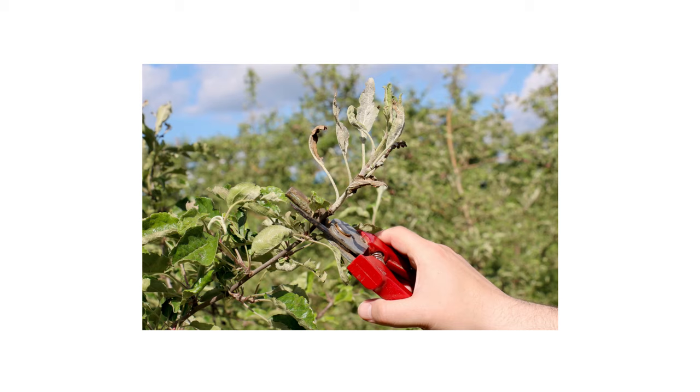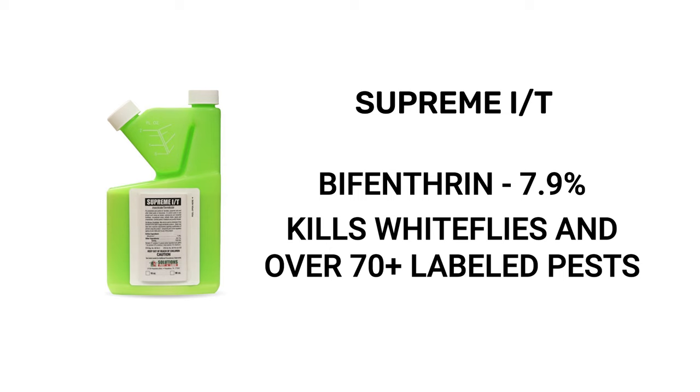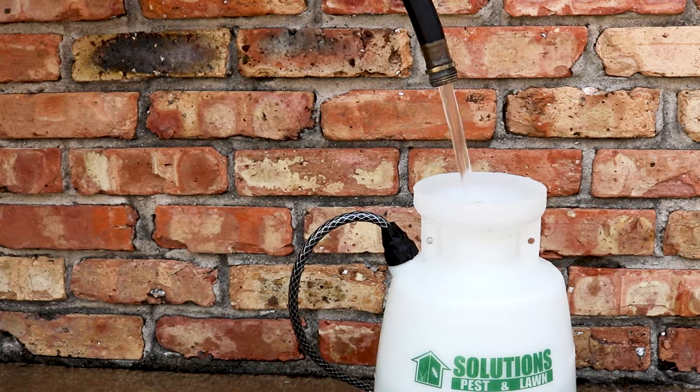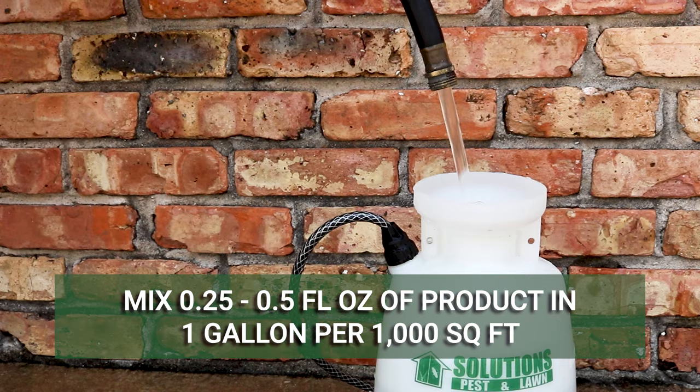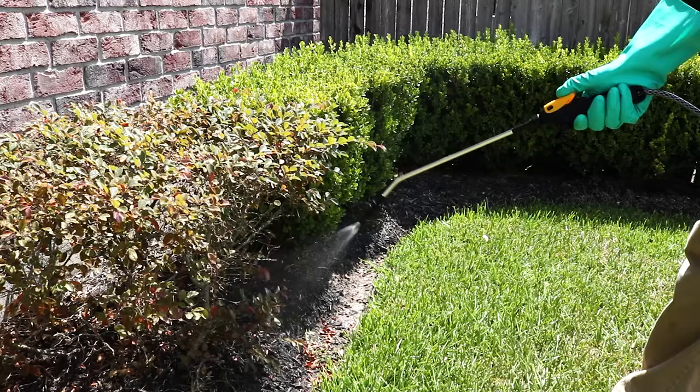Once you've finished your first round of pruning, you'll need to apply a long-lasting residual insecticide like Supreme IT. Supreme IT is a bifenthrin liquid insecticide concentrate that's labeled to control whiteflies and more than 70 other pests. This product will need to be mixed with water before application, so we recommend you mix and apply it with a handheld pump sprayer. The application rate for Supreme IT is 0.25 to 0.5 fluid ounces of product per 1,000 square feet of treatment area.